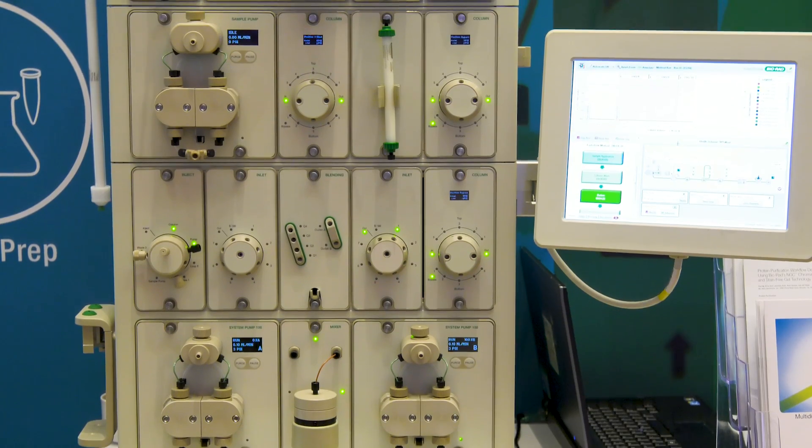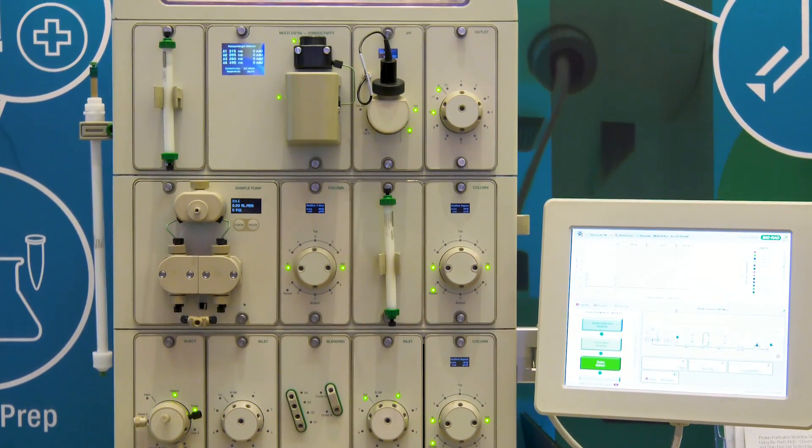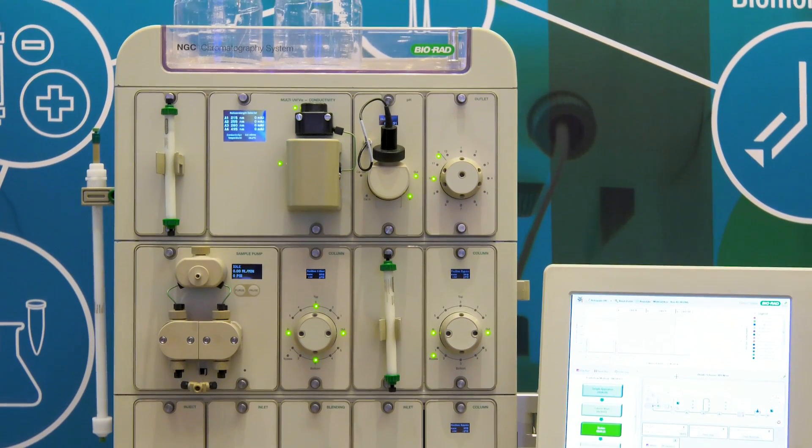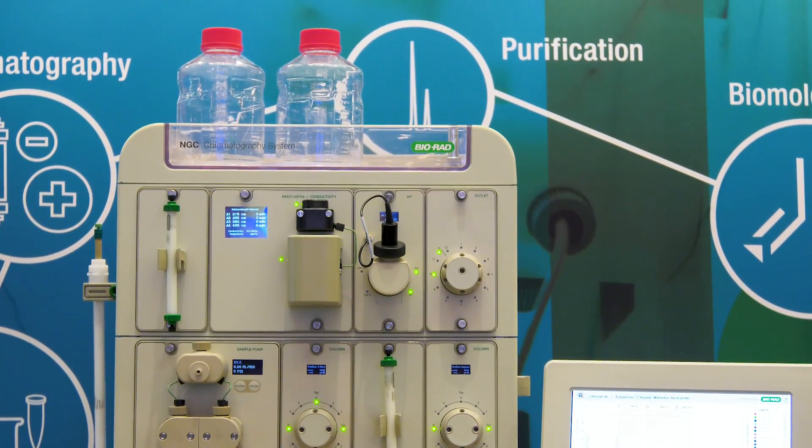The NGC has helped the biopharma sector by simply being able to expand as needed. What we see here is a fully loaded four-tier system, but a customer can start with a smaller scale system and then build as they need.